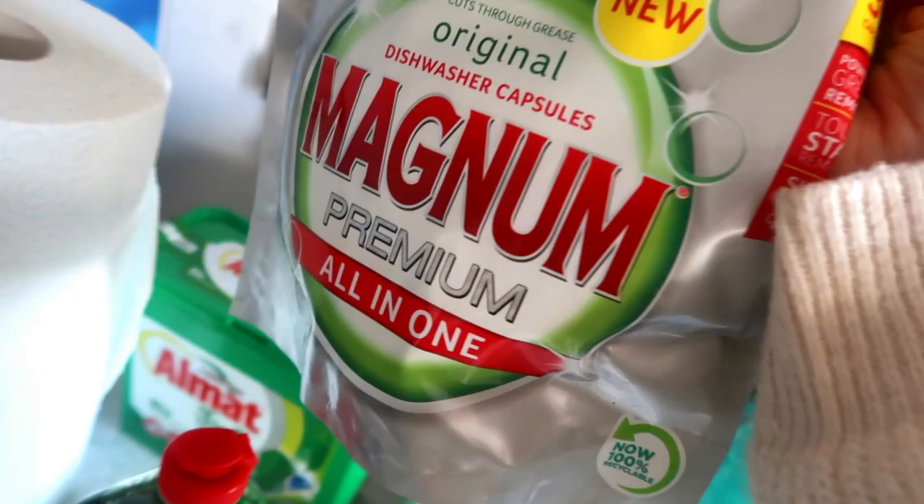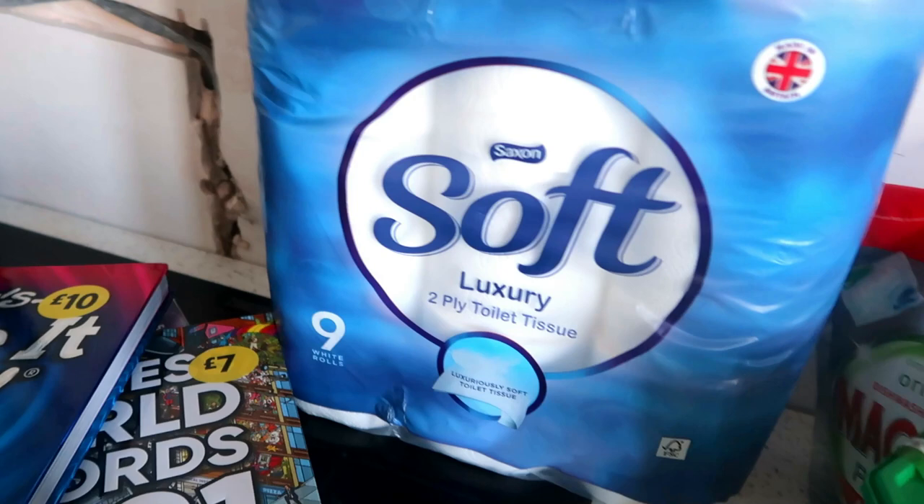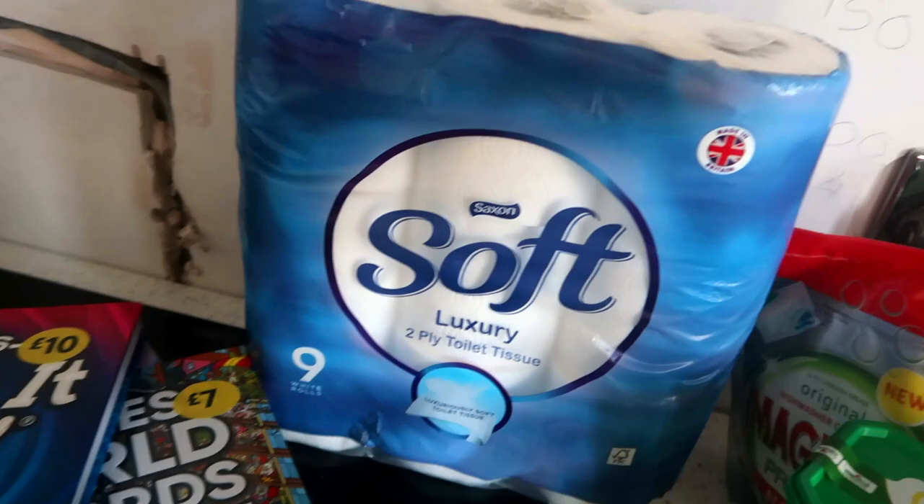And then this luxury soft toilet tissue — yeah, some toilet roll. Just the one pack — I'm not going crazy and bulk buying toilet roll.